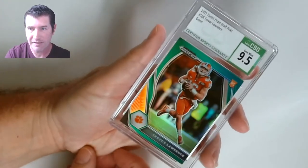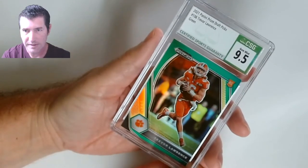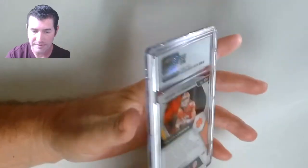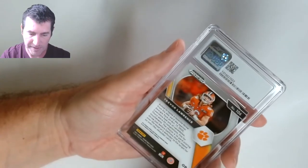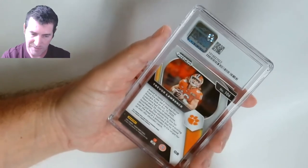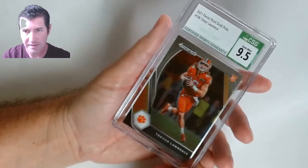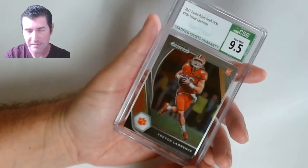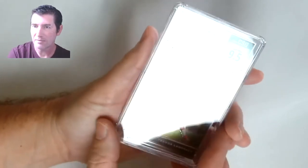I got more 10s than 8.5s — that's freaking great! A green — nine five, I'll take it. This is a tough one to get centered. Another Lawrence — just the base Prism. If I sent this base Prism in, I must have thought it was a minimum nine five. And it is — all right!